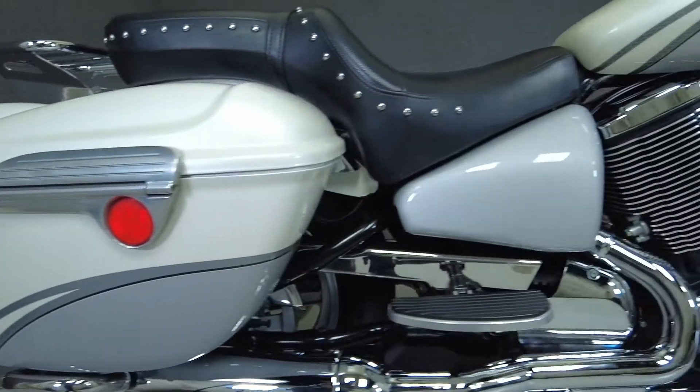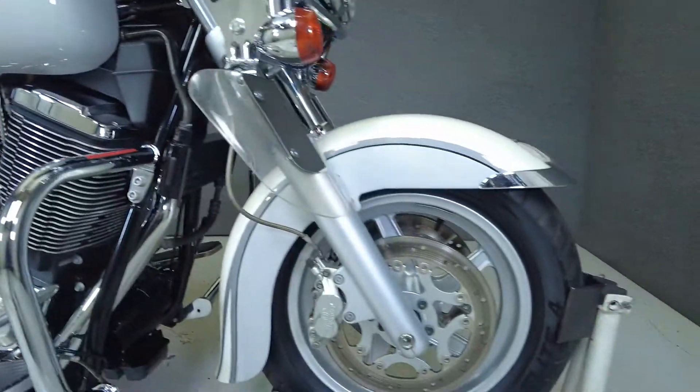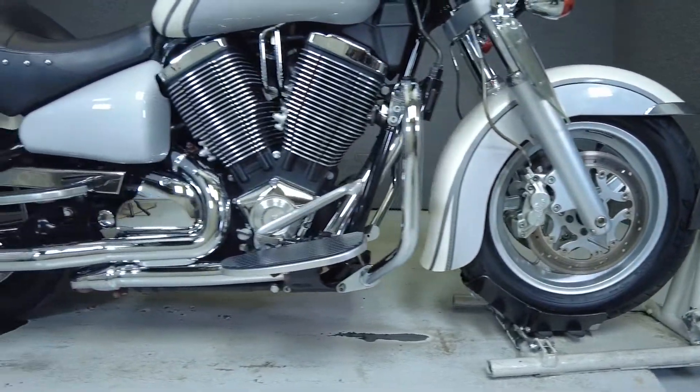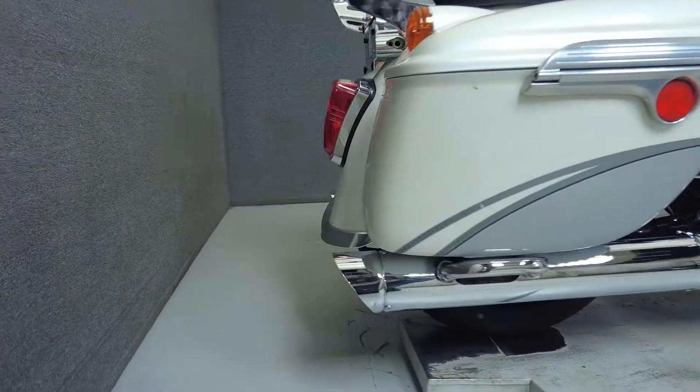The V92 TC is a reliable bike that's great for both long and short trips. Powered by a 91 cubic inch V-twin motor, it puts 67 horsepower and 86 foot-pounds of torque through a 5-speed transmission. It has a drive weight of 685 pounds and a seat height of 28 inches.